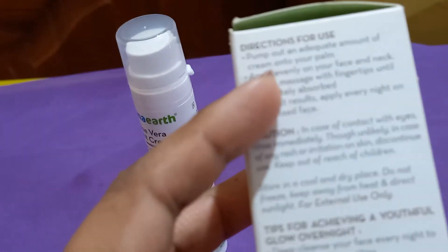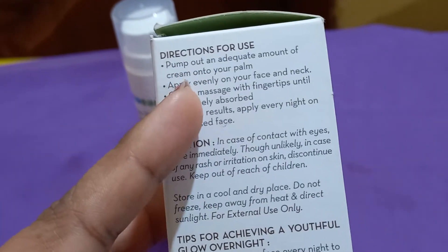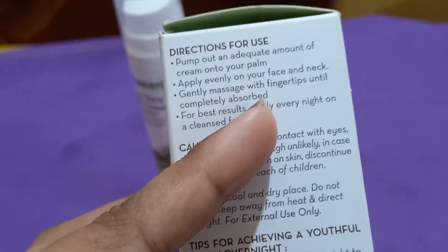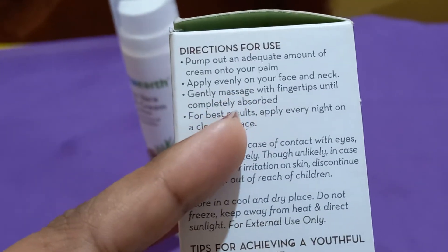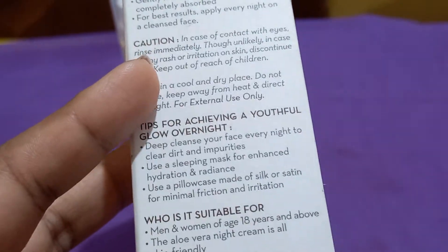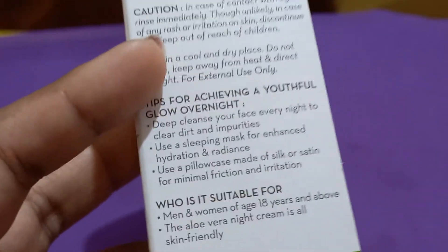While following the instructions, I am showing how to apply it. I am using a face application method with my fingertips. This is an overnight cream, used as an overnight cream.